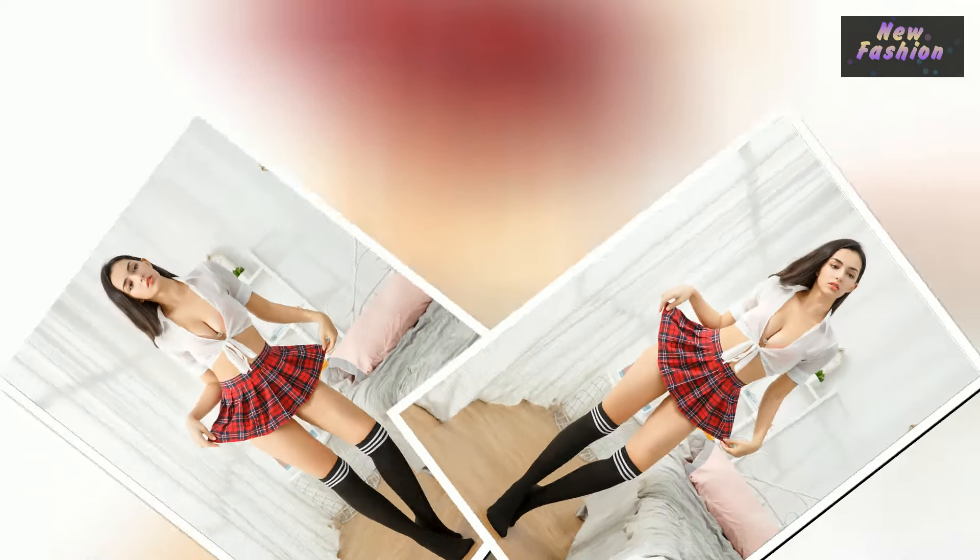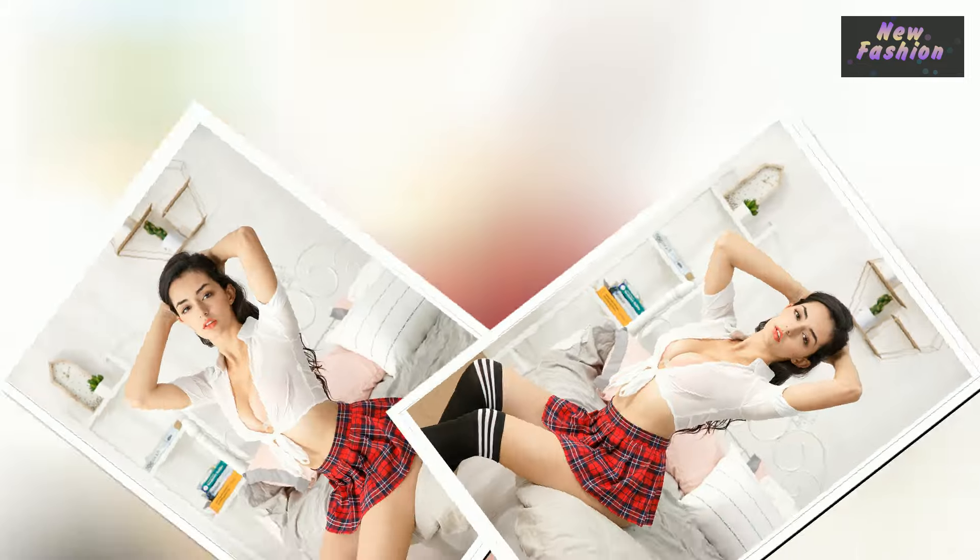This red plaid women's pleated skirt is the perfect costume for a schoolgirl themed cosplay party. It is made of lightweight, comfortable spandex and polyester fabrics to ensure a comfortable fit. Its slim silhouette and pleated design will make you look stylish and hip.